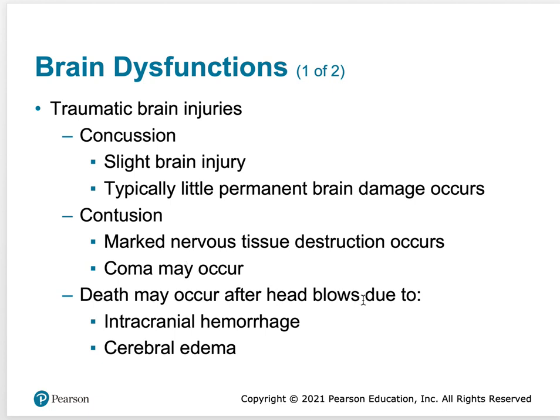Death may occur after a head blow due to what we call intracranial hemorrhage, which is bleeding in the brain, or cerebral edema, which is swelling in the brain. Either one of these can lead to death of the brain if the pressure is not released.